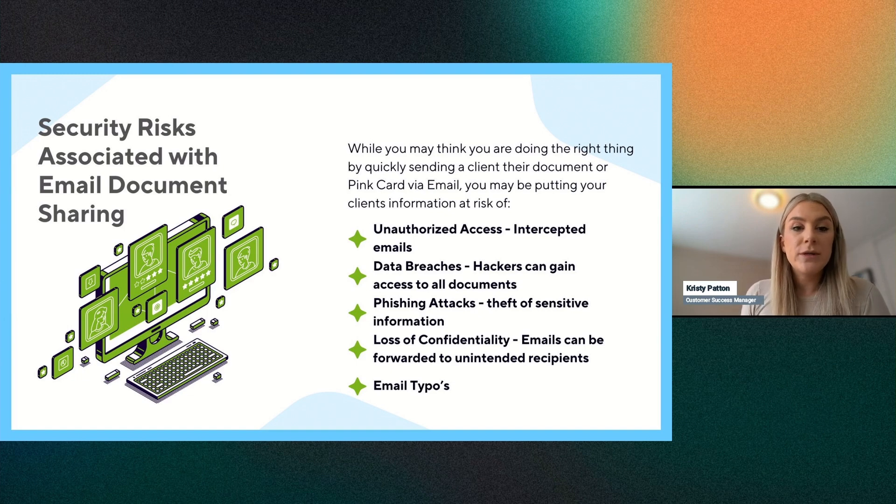Let's go a little more into the security risks associated with email document sharing. While it's easy to send a client their pin card or e-document via email, there are significant risks. Unauthorized access is a major one — emails can be intercepted as you're sending them, giving sensitive information to whoever may be hacking or has unauthorized access to the account. We want clients in the habit of securely signing in to view those documents, where they can then download or print as needed.